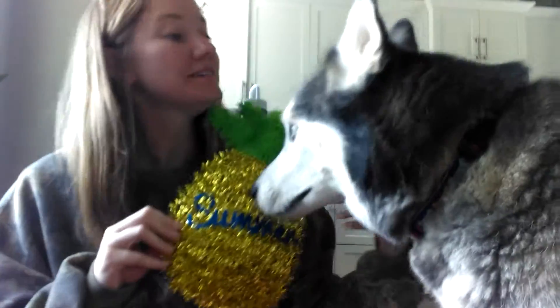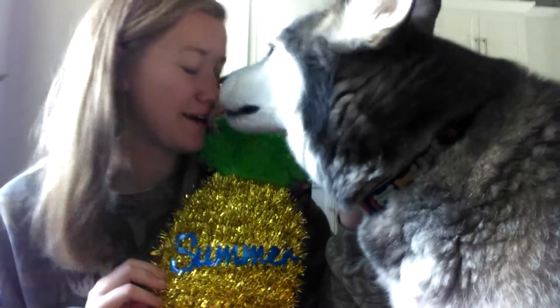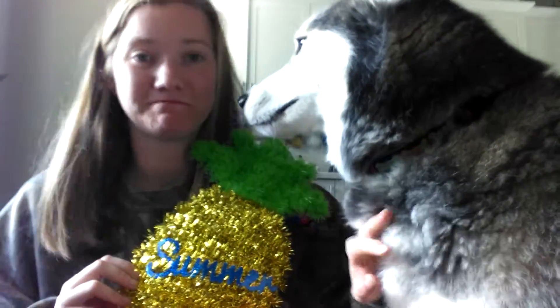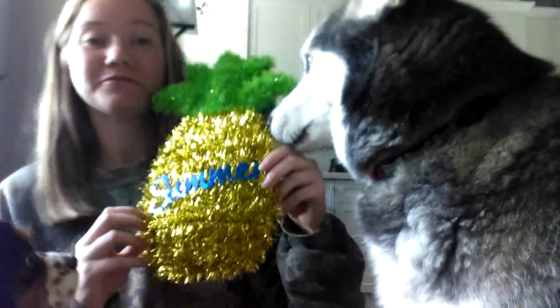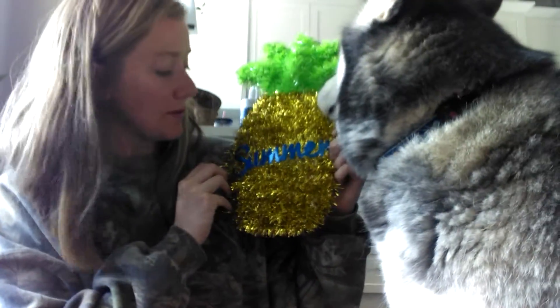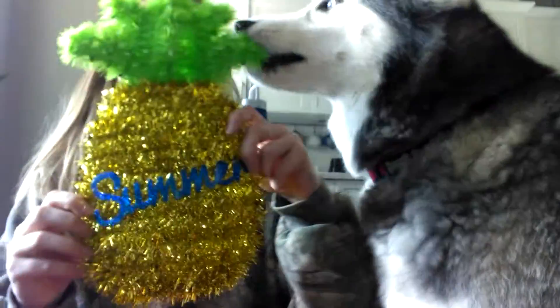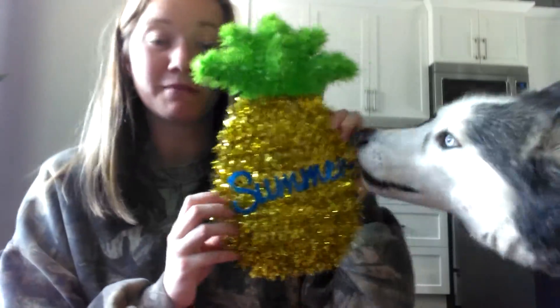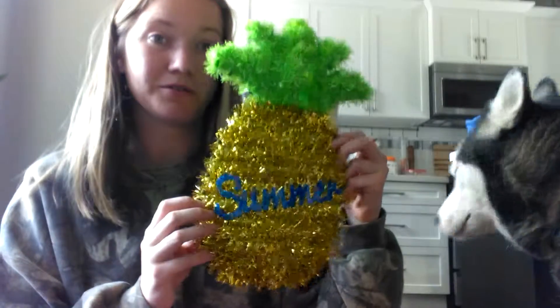The first thing we got was this pineapple decoration that says summer on it. My daughter wanted this for her roommate.